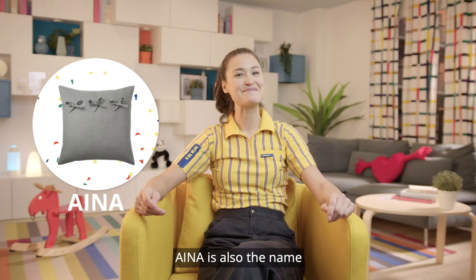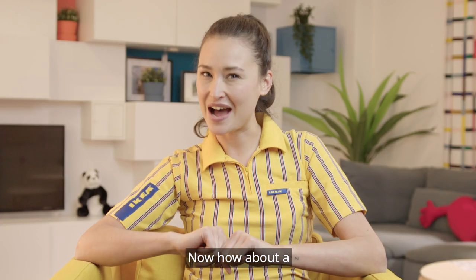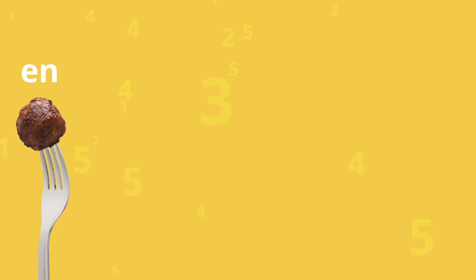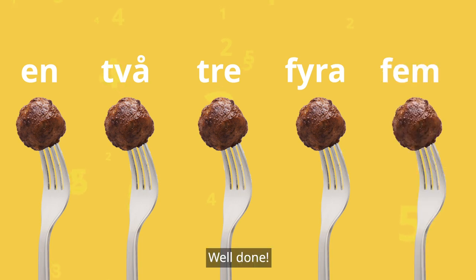Aina is also the name of a cushion cover from IKEA. I hope you have enjoyed learning about family. Now, how about a fun counting challenge? How many IKEA meatballs can you count? En. Två. Tre. Fyra. Fem. Well done!